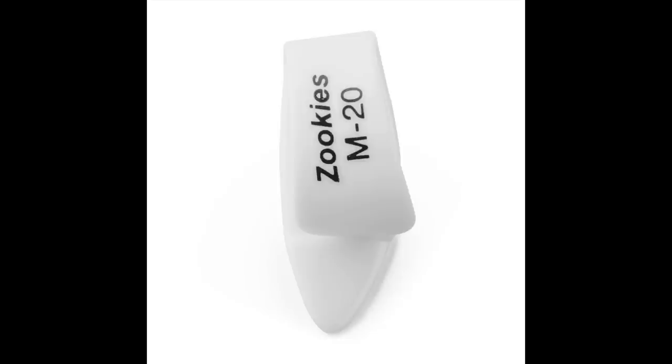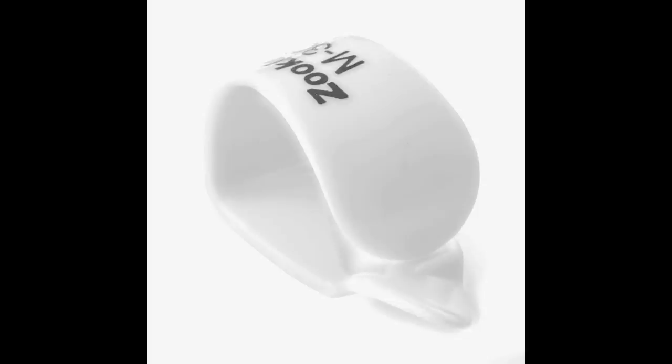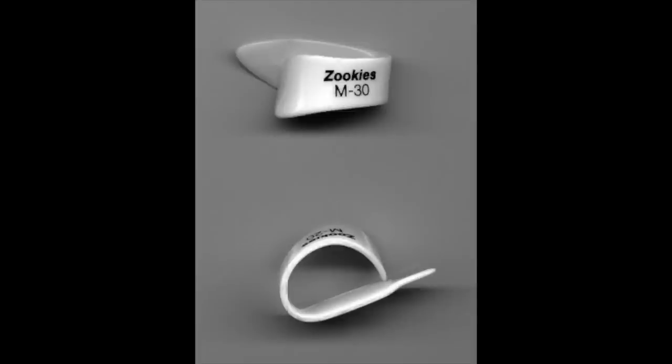Coming in at number one is the Dunlop Zookies thumb pick — Z-O-O-K-I-E-S. These thumb picks come in at $1.69 a piece. These are the best thumb picks ever made, period. And I'll tell you why. The blade of the thumb pick is angled, so you hit the strings square regardless of your picking hand position. All these other flat blade thumb picks, you kind of hit the strings at an angle and it can create a bizarre squeak and friction — not the Zookies.